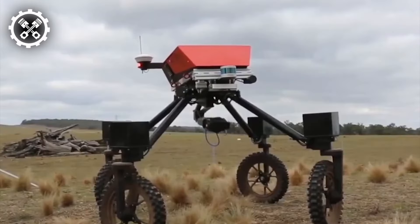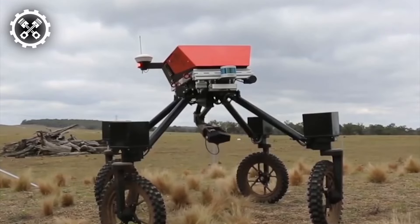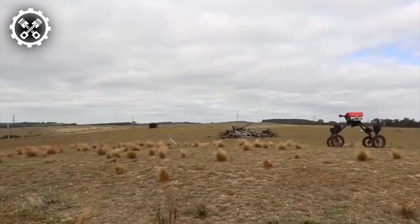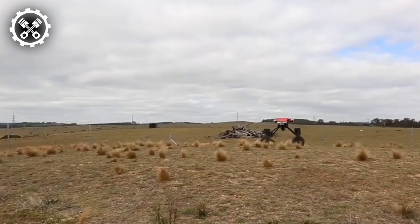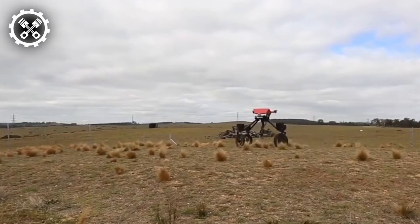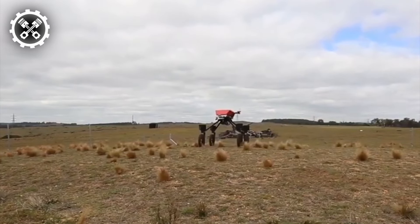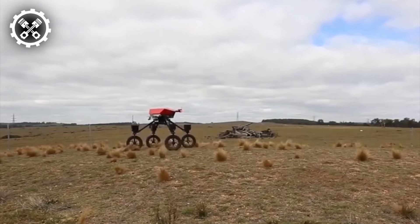Enter Swagbot, a genuine shepherd in robotic form, meticulously crafted for monitoring and herding agricultural animals. This electric ground vehicle exhibits unparalleled agility, navigating rugged terrains while adeptly avoiding natural obstacles like trees and rocks. Particularly invaluable in remote grazing areas, it operates seamlessly in regions potentially hazardous for farmers. Equipped with temperature and motion sensors, Swagbot even assesses the animals' health.